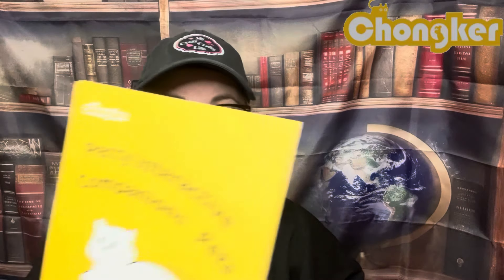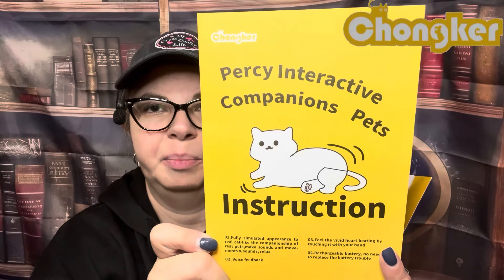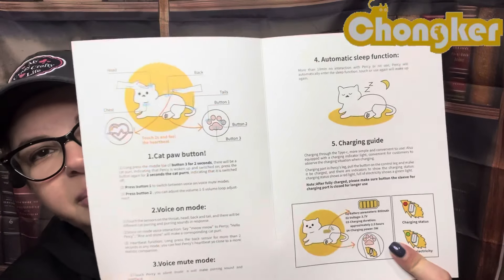This is the instructions — it says Percy Interactive Companion Pets. I thought the Percy ragdoll was a different name, but I guess not. I guess we can rename her if we want to — if you have any suggestions. It gives you all of this information and I'm going to have to read through it all so I can show you guys.